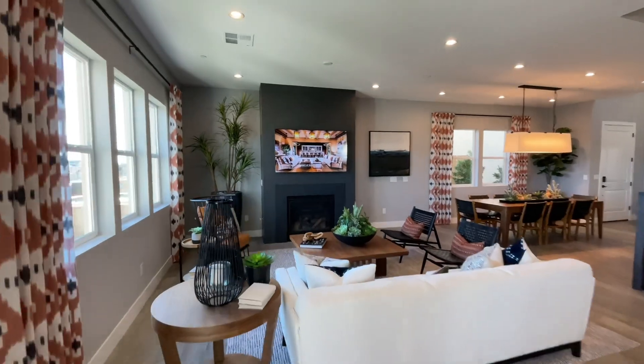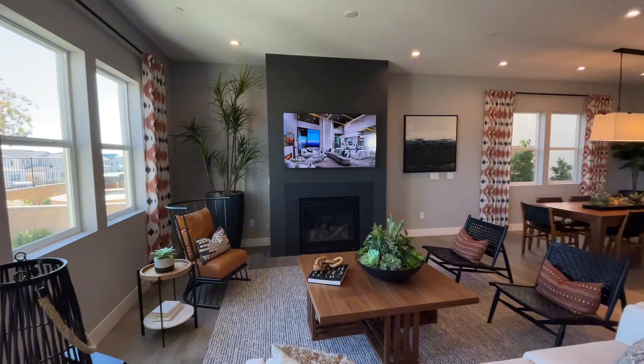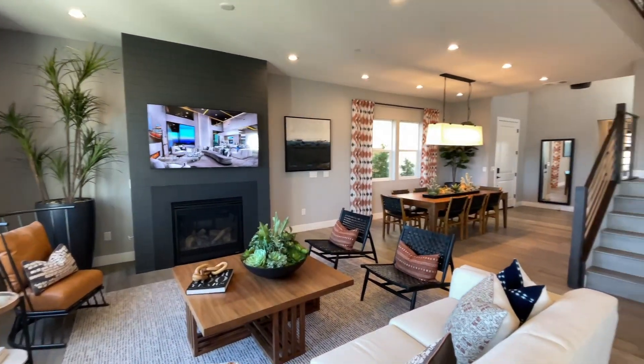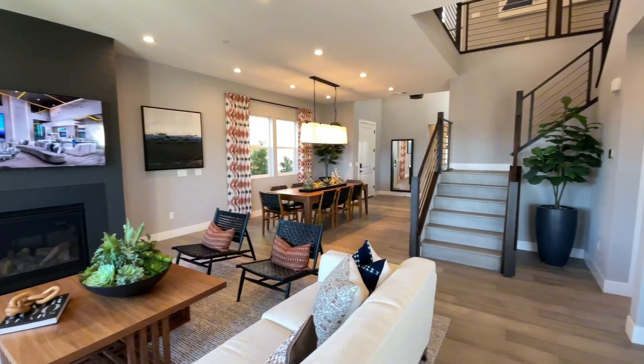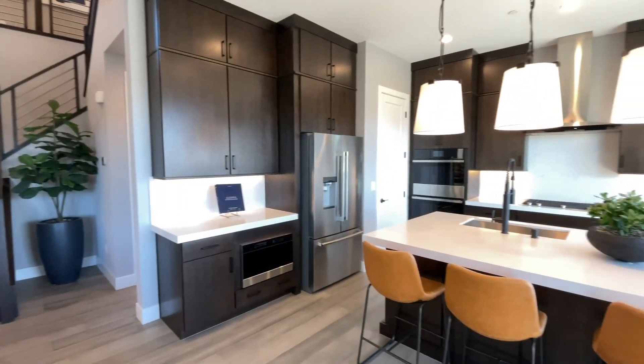Let's give you a closer look at this living room — they did put in the fireplace. Again, 10-foot ceilings throughout this whole first floor, so great volume. Give you one last look at the kitchen and then we'll head upstairs.